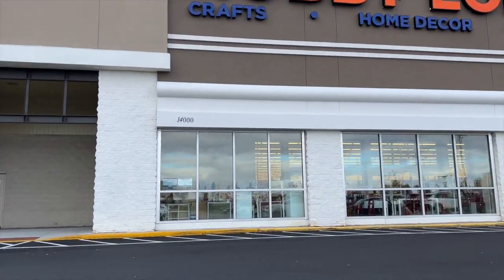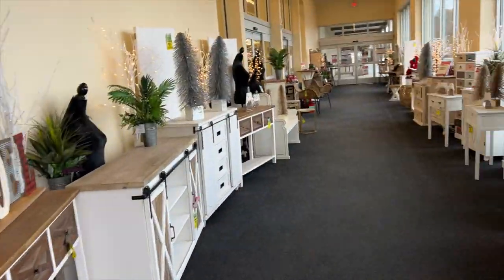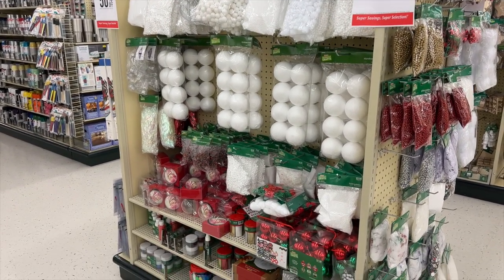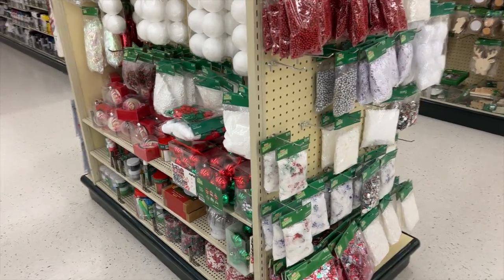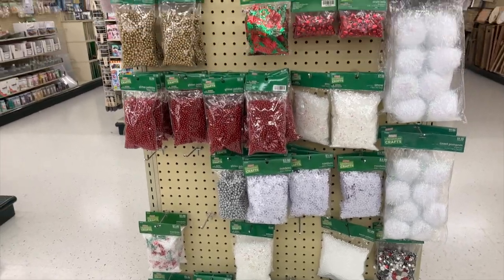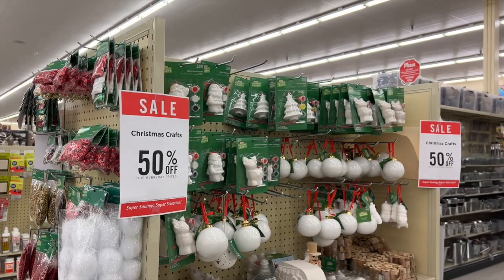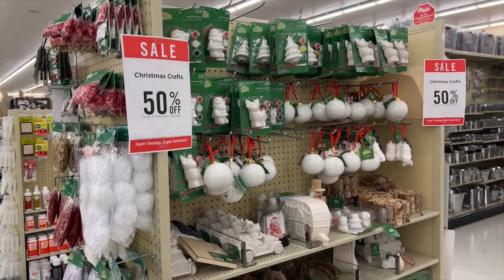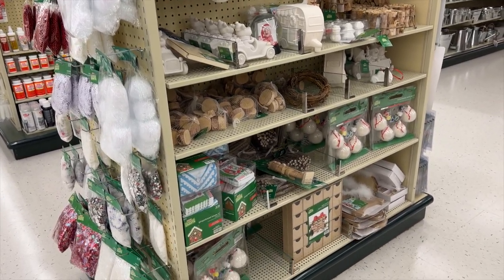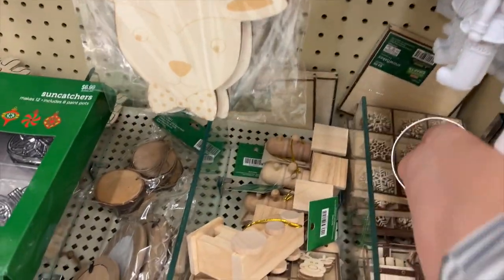Hobby Lobby hands down has the best holiday craft shopping. Of course they have a ton of decor, but they have so many holiday crafts and the basics to put together some simple crafts and some more complex crafts. Look at all the different possibilities. I love the big poofs as fake snowballs. This is like ornament making central — if you want to create your own ornaments, paint your own ornaments, put together wood pieces into your own ornaments, or decoupage — there are all these different options.